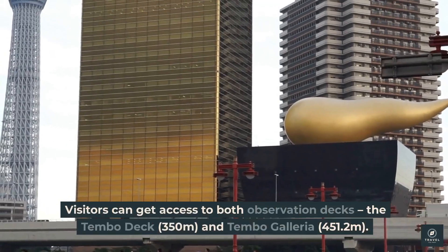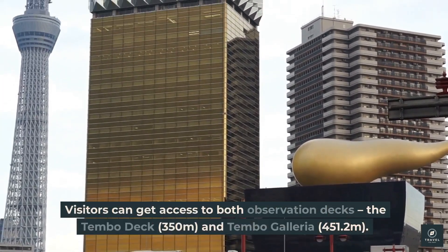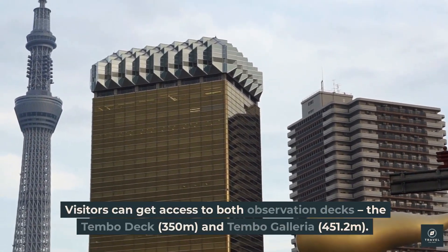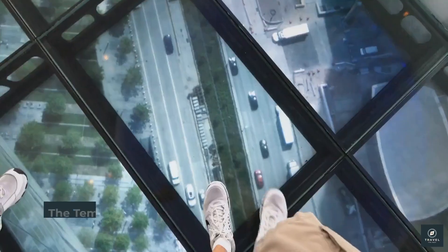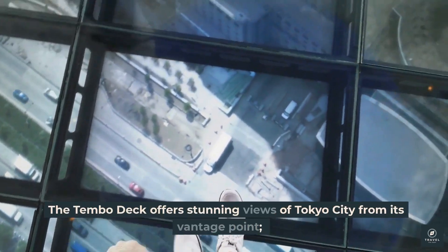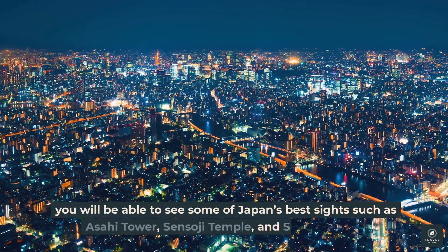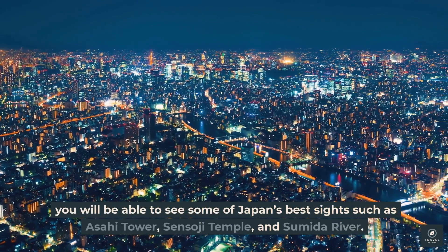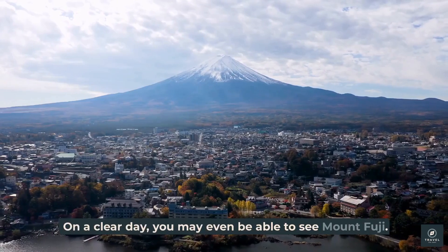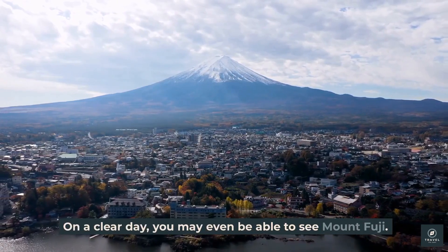Visitors can access both observation decks: the Tembo Deck at 350 meters and the Tembo Galleria at 451.2 meters. The Tembo Deck offers stunning views of Tokyo City, including sights such as Asahi Tower, Senso-ji Temple, and Sumida River. On a clear day, you may even be able to see Mount Fuji.